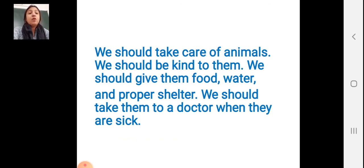We should take care of animals. We should be kind to them. We should always give them food, water and proper shelter. We should take them to a doctor when they are sick.